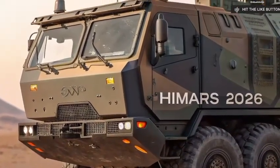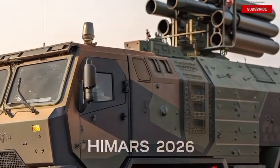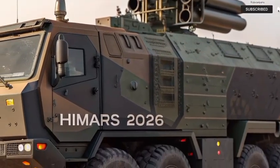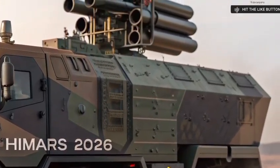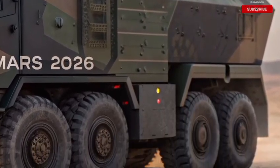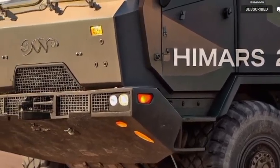The HIMARS, or High Mobility Artillery Rocket System, has long been a key player in modern artillery. But the 2026 version? It's a total evolution — sleeker, smarter, and deadlier. Built on a new 8x8 military-grade armored truck platform, this version boasts enhanced mobility and durability, allowing it to traverse deserts, mountains, and even war-torn urban zones without breaking a sweat.